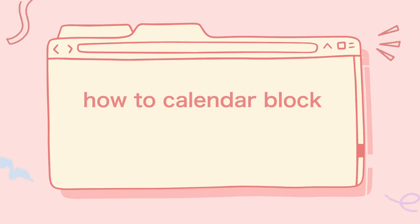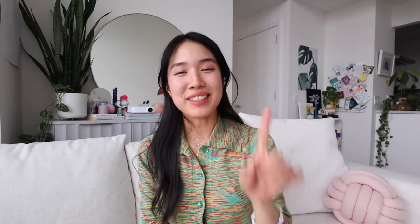Introducing how to calendar block, potato style. We're going to break this section down into two parts. Part one is intentionally setting up your calendar blocks — think high level, one and done. In theory, you just have to do this once and you can leave it until you feel like you need to revisit, update, or change it. Hence 'potato' — because you just do it once and it runs on its own. Working smarter, not harder, right?